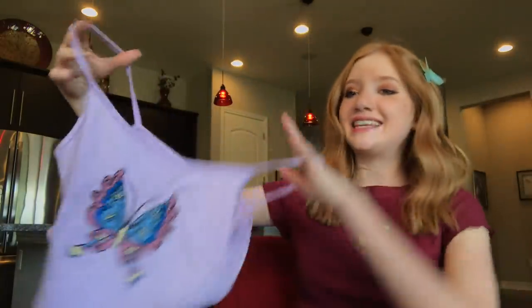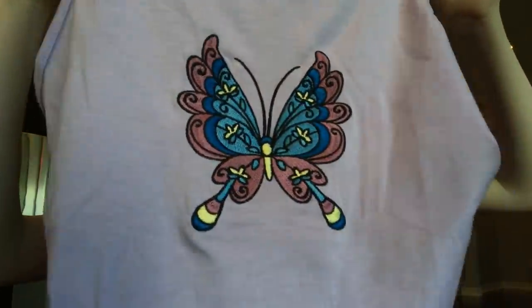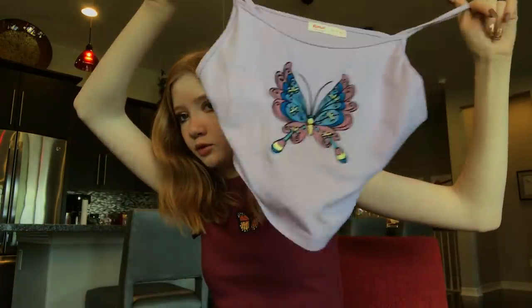The next shirt is this purple lavender tank top and it has this really pretty butterfly embedded into it. It is so soft. It's like 80 degrees outside every single day now, so it's really hot, and these are super cute and comfortable.